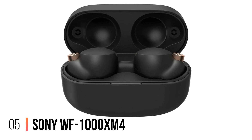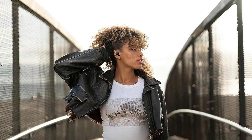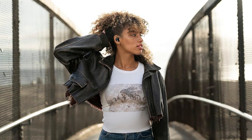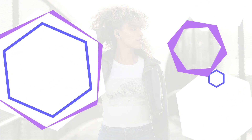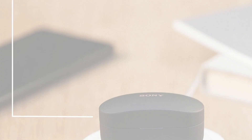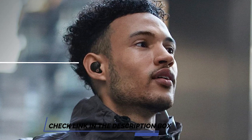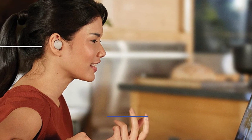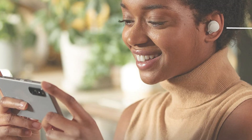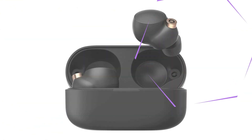Number 5: Sony WF-1000XM4. The Sony WF-1000XM4 is an industry-leading pair of noise-canceling Bluetooth earbuds. The integrated processor V1 provides exceptional sound quality with support for the LDAC codec, perfect for high-resolution audio playback. With a beam-forming microphone and a bone conduction sensor, the call quality is crystal clear even in noisy environments. It has speak-to-chat technology that automatically reduces volume during conversations. The earbuds can last up to eight hours with noise-canceling and are also IPX4 water-resistant for outdoor use.